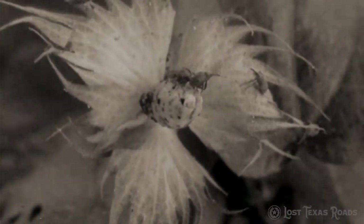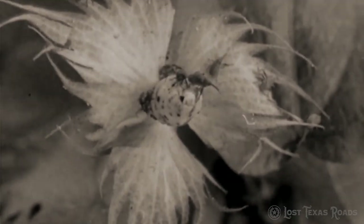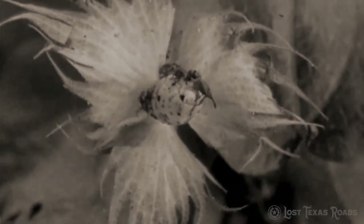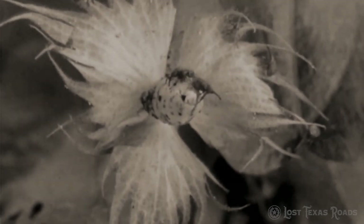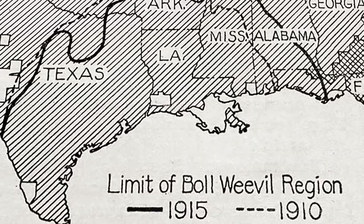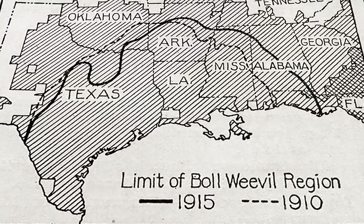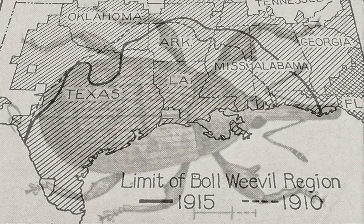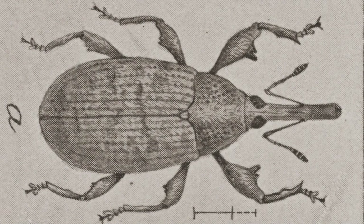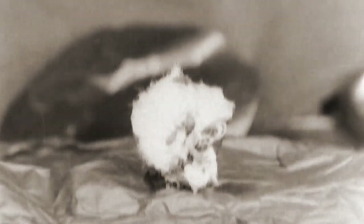At first it arrived as a rumor — something was killing cotton crops in Mexico, and entire regions were being wiped out. With each year, the devastation drew near. In 1892 it crossed the Rio Grande. Farmers did not believe the threat could reach them in central Texas. Then in 1894, several fields of cotton failed to produce in nearby Floresville. The boll weevil traveled relentlessly from field to field, season to season, destroying cotton production — something that even the Civil War had not been able to accomplish.